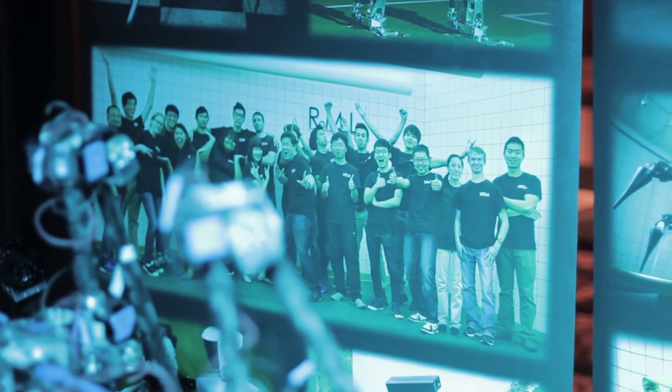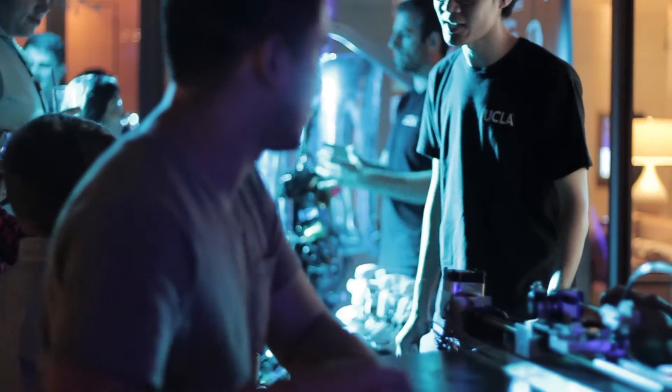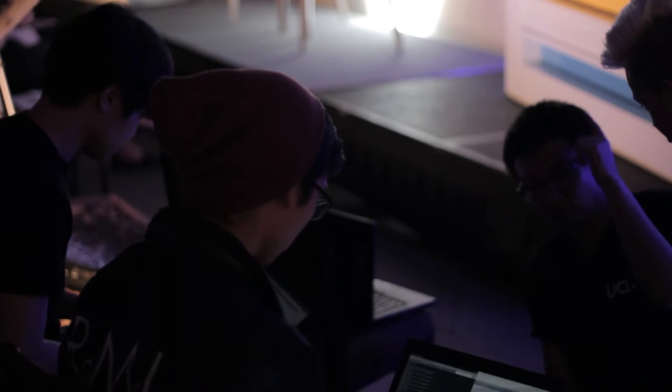ROMELA is a lab that I started when I first became a professor. It's primarily for graduate-level research and education, but we have graduate students and undergraduate students both working on various projects. I joined because of my liking for robotics ever since I was young — I watched Voltabots, and watching robots just interested me and I got more hooked into robotics.